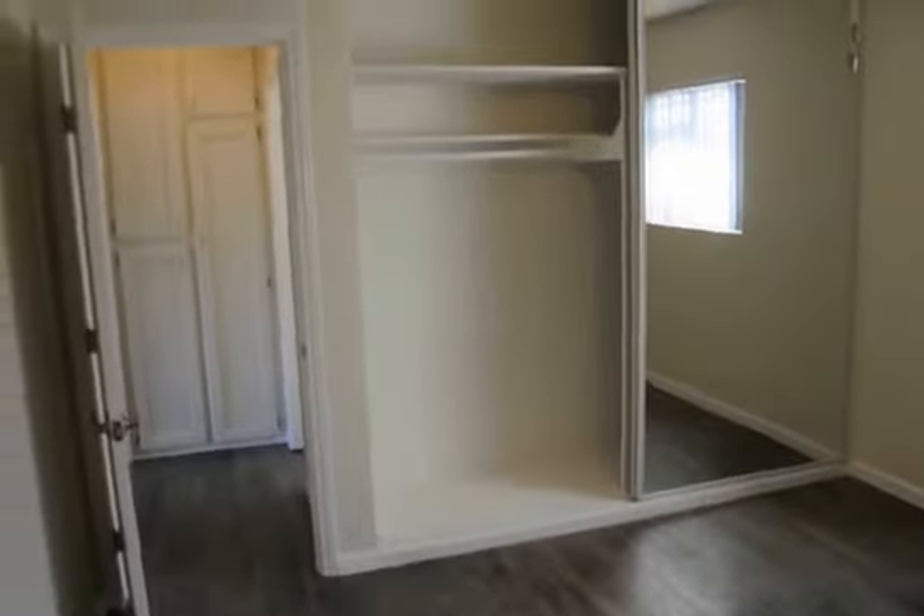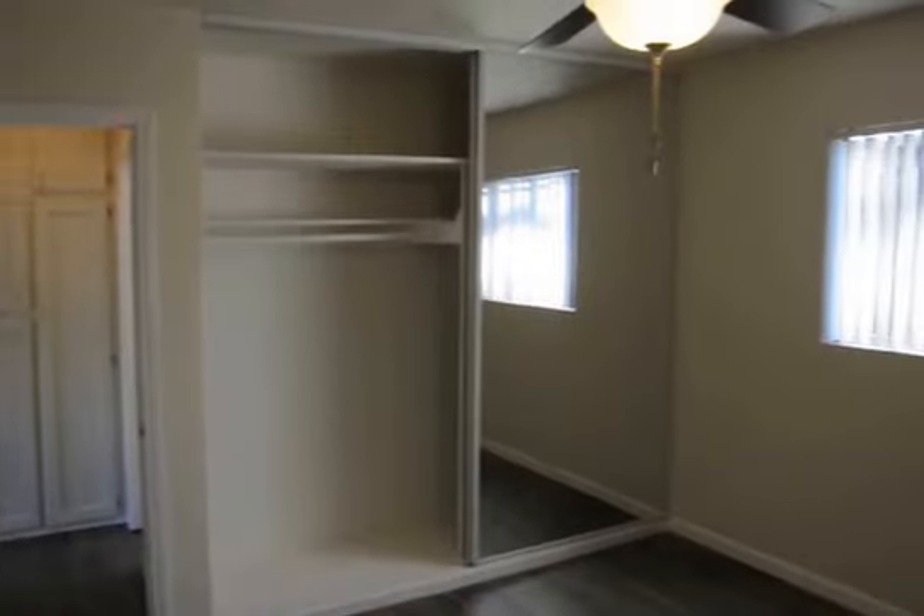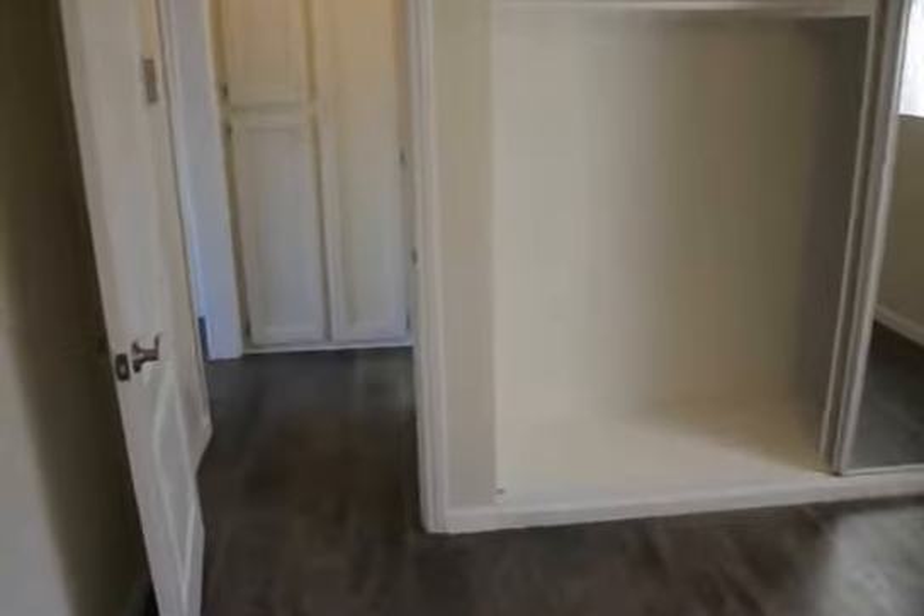And the bedroom — it's a spacious bedroom with a large closet, tall mirrored closet doors. Beautiful paint and nice moldings.